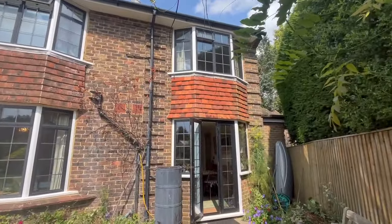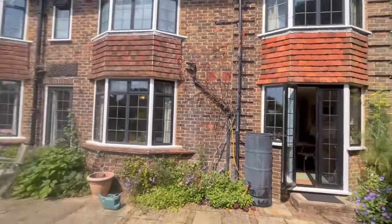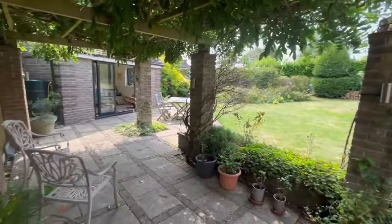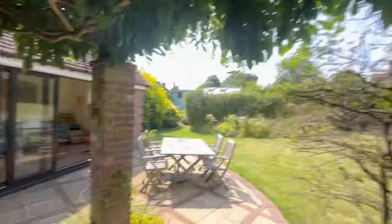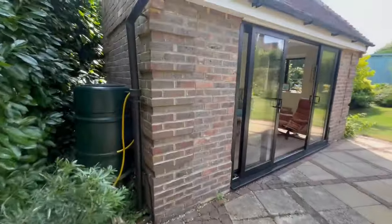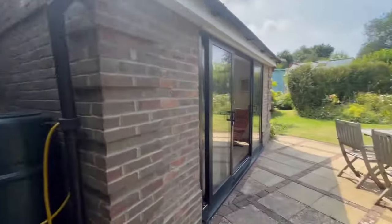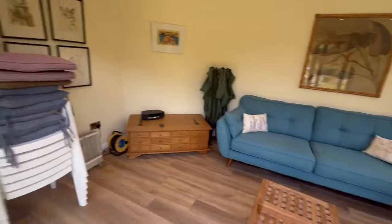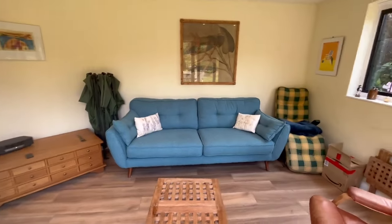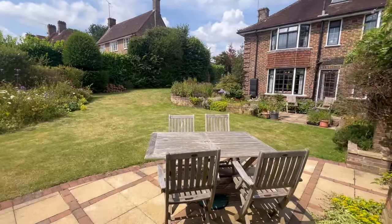They've obviously extended it and done the bay window again during their time. What they have done to this house has been very sympathetic. There's a proper old Bergola, and they've even put roof tiles on top of that to give the character. They've put brick quoins on the corner of the garden room — rather interesting brickwork. And then your home office, or kids' playroom, or whatever you want to do — it would make a wonderful garden kitchen for entertaining. With that outlook, it's not a bad spot to be.